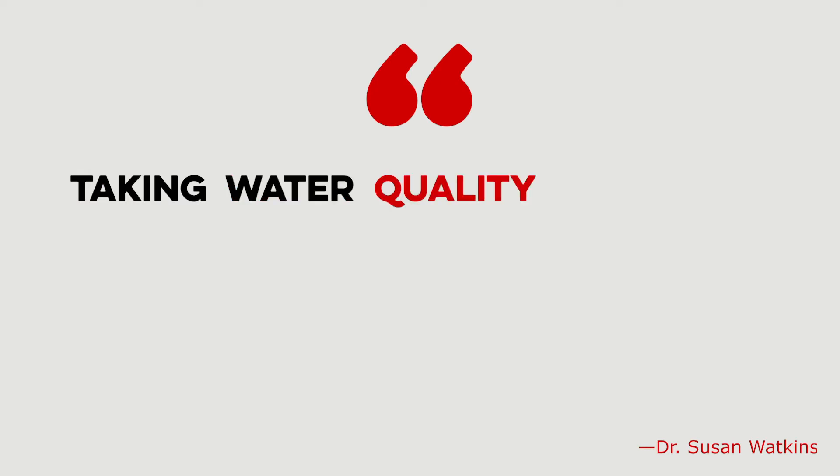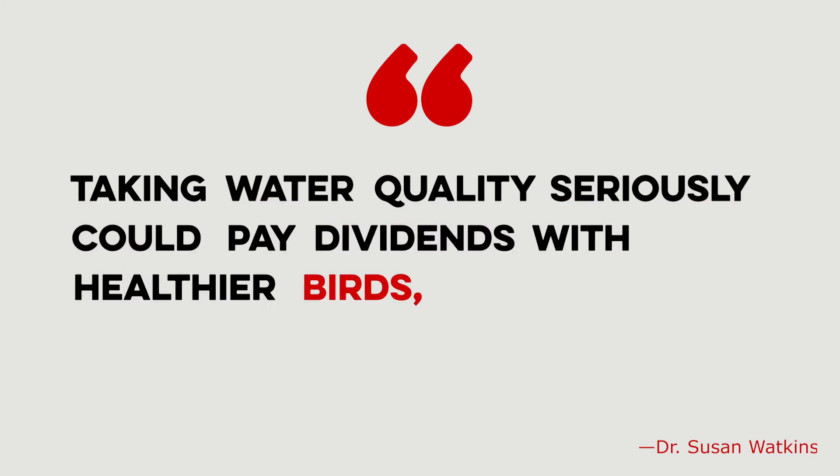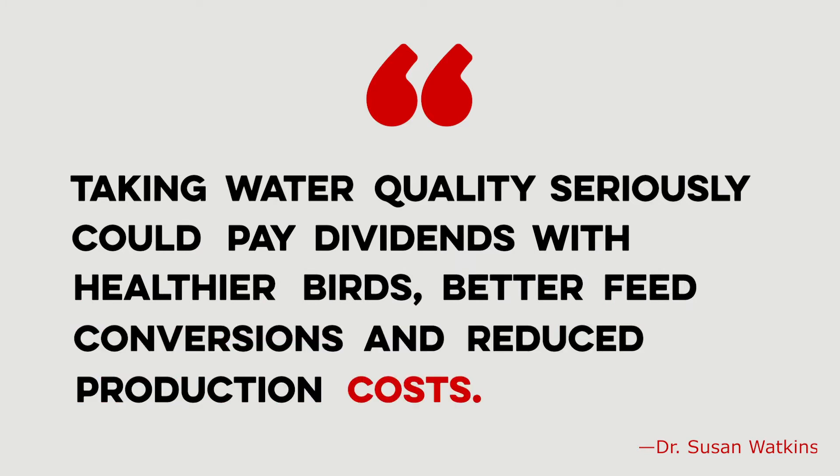Every living thing needs water. Here in our greenhouse we grow lettuce, and the quality of the water and pH determines so much. The same is true in poultry. Dr. Susan Watkins, a leading expert in water quality for poultry from the Center of Excellence for Poultry Science at the University of Arkansas, says taking water quality seriously could pay dividends with healthier birds, better feed conversion, and reduced production costs. If you have big challenges in your water like bacteria overgrowth, the birds will spend more energy fighting the challenge than converting feed. Paying attention to water before it shows a problem pays off — that means more success for you as the grower. So today we're talking about water quality.